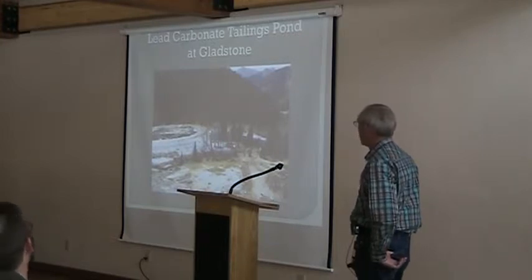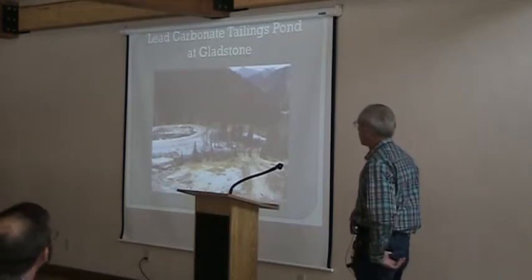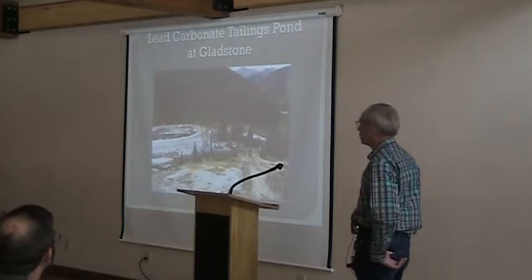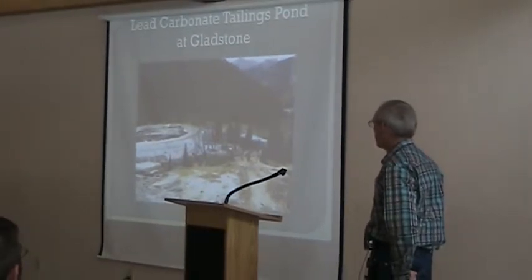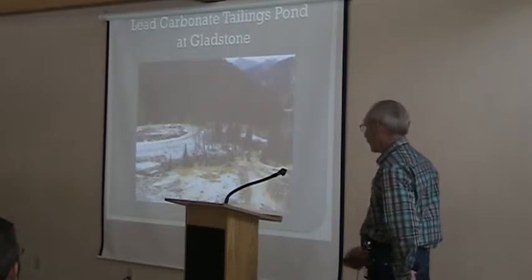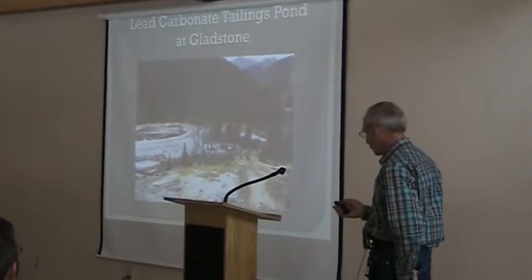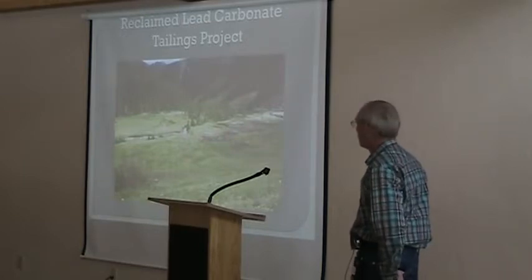Another project we did was up at Gladstone — it's the Lake Carbon Tailings Pond. It was a pre-law disturbance, not within our Mine Land Reclamation Permit or our later consent decree projects, but we did it to clean up the stream. South Fork Cement Creek runs right down through there, and it had two-and-a-half pH tailings. In order to reduce exposure to water, it was removed and consolidated into our tailings pond and then reclaimed.